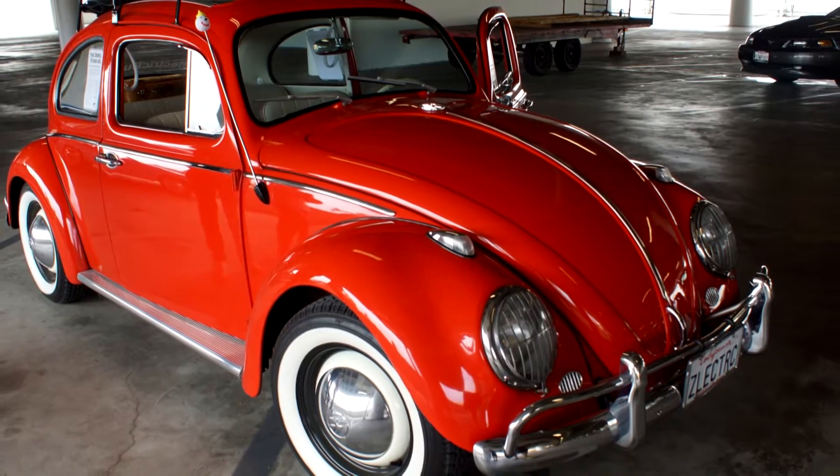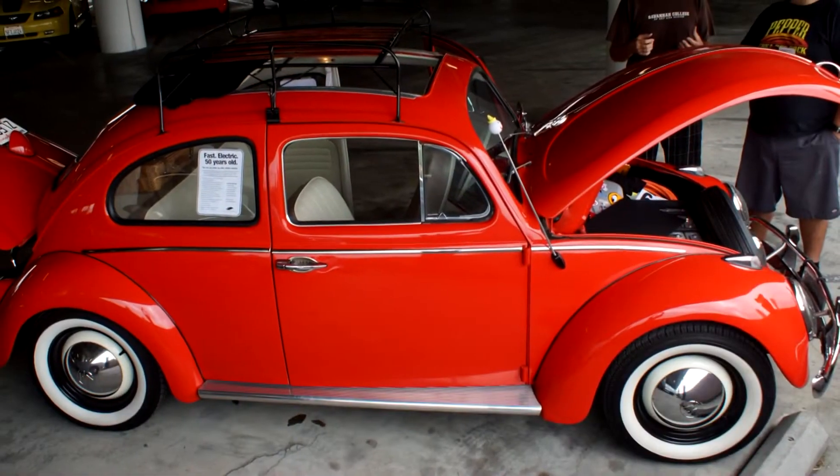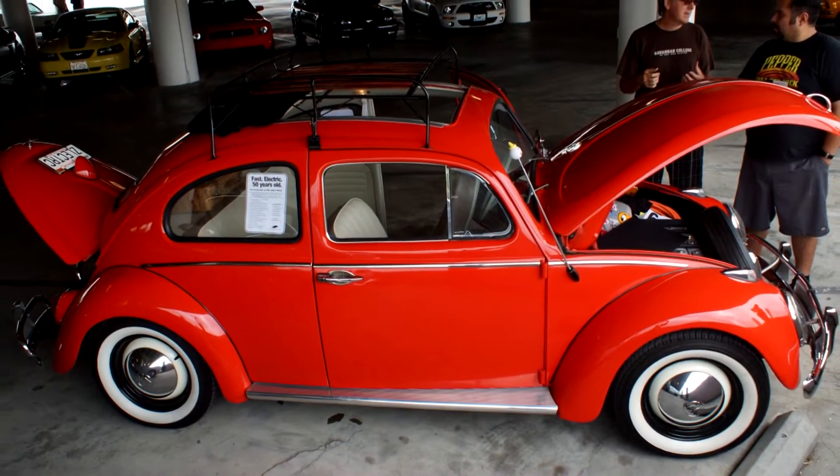We're starting a new company where we're rounding up well-maintained Beetles and converting them to electric. This is our first one — it's a prototype and we're going to start on another one in a couple of weeks. We're building one for a client who took a test drive and just fell in love with it.